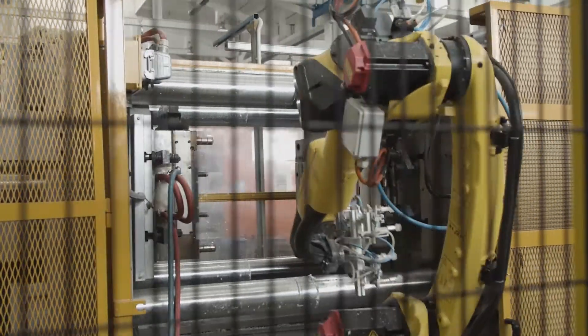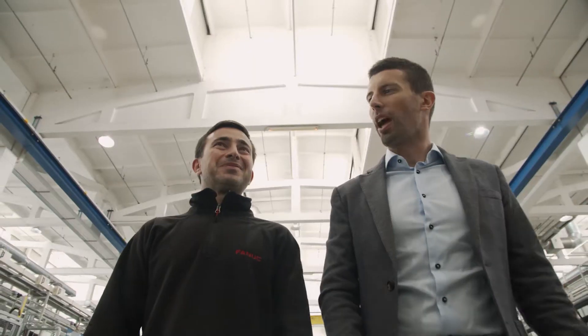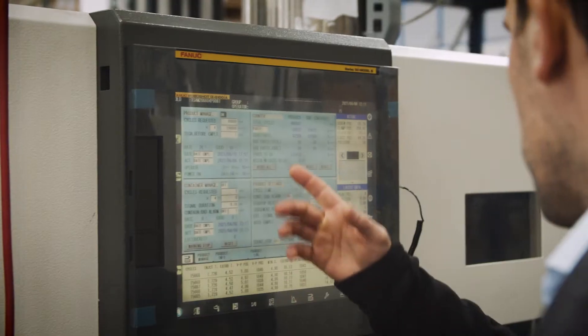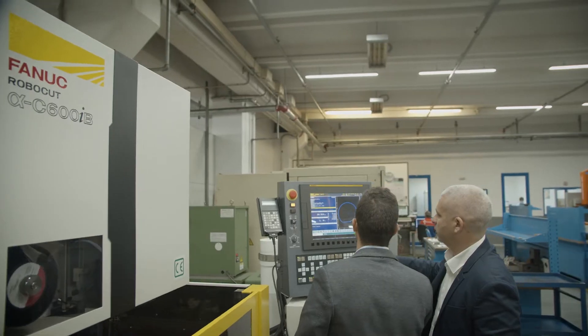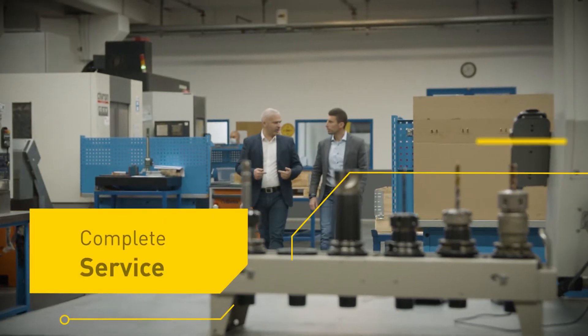FANUC Bulgaria provides us with a complete service. Italians say 'chiavi in mano,' or literally, 'keys in hand.' This means that FANUC delivers the machine and gets it up and running. The only thing we need to do is start making parts.